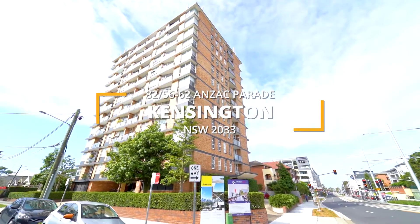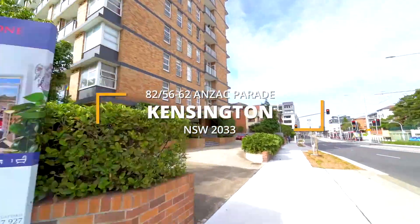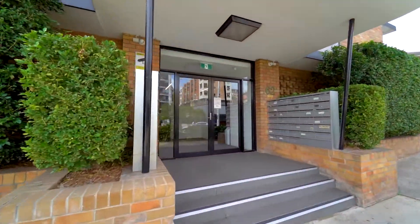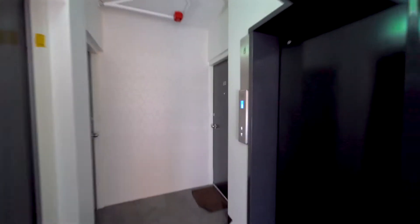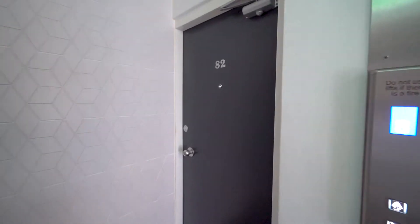Welcome to the new way of viewing rental properties. We understand in today's uncertain times that with social distancing and time restraints, it has become difficult to view a property in person. Now we have the opportunity to bring the property to you.